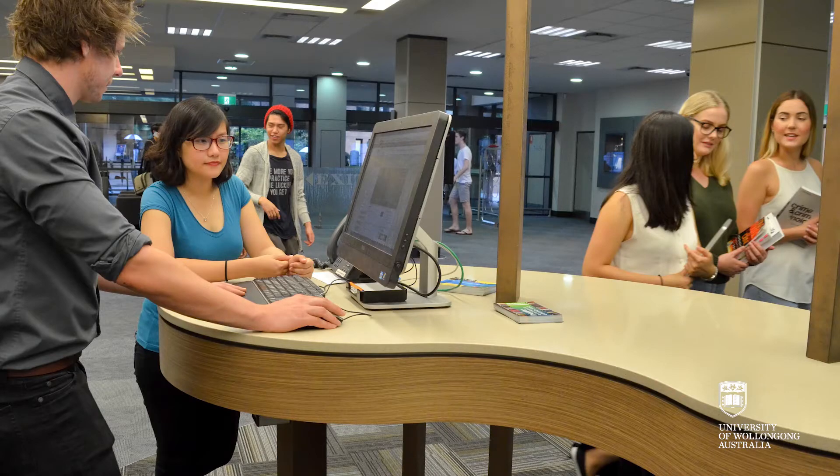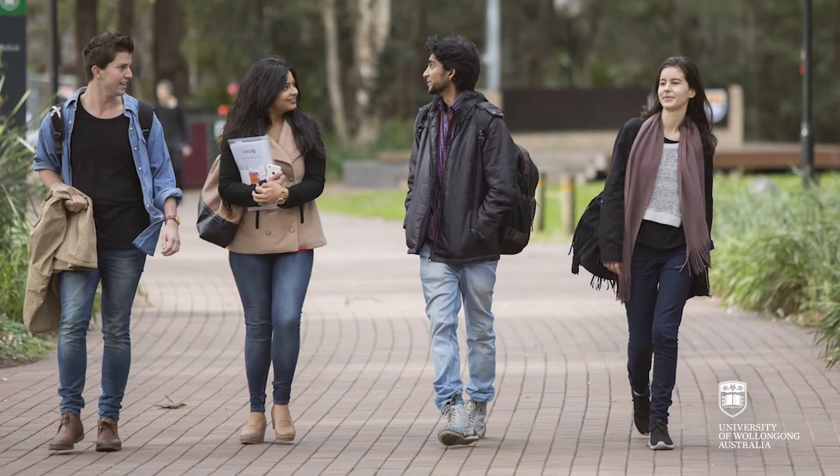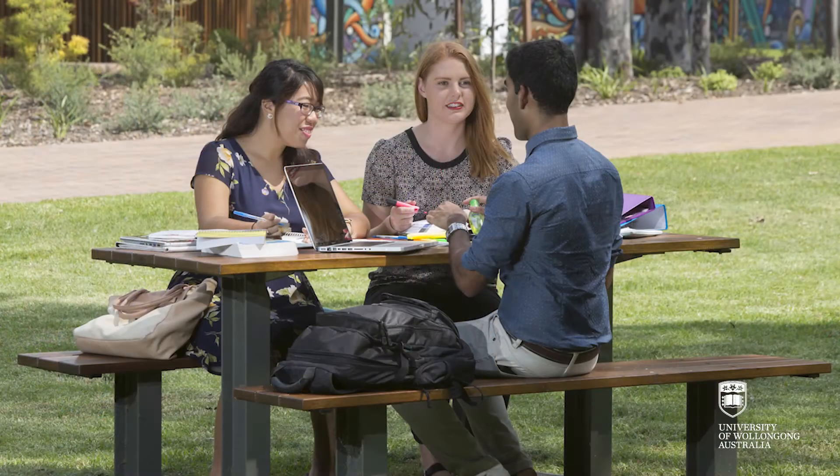We often focus on just the interaction, and there are a lot of things that happen afterwards. It's not just about how we help them when they get here. When they leave the library, what flavour or taste do they take away with them? Do they share that with anybody?